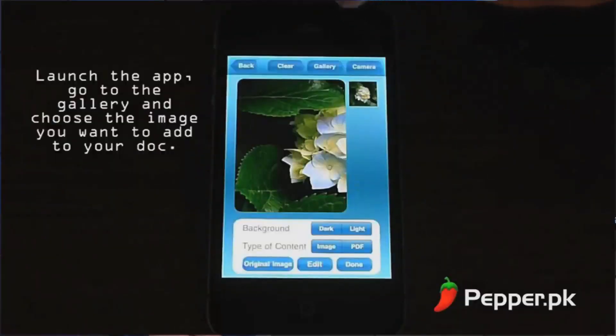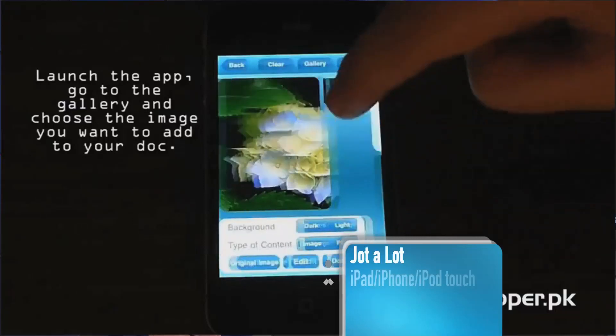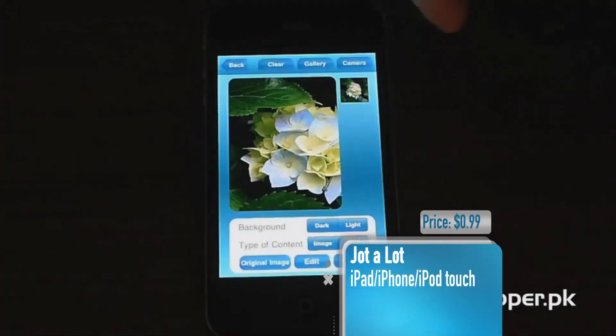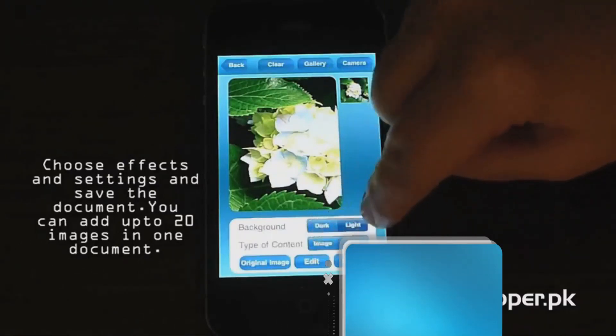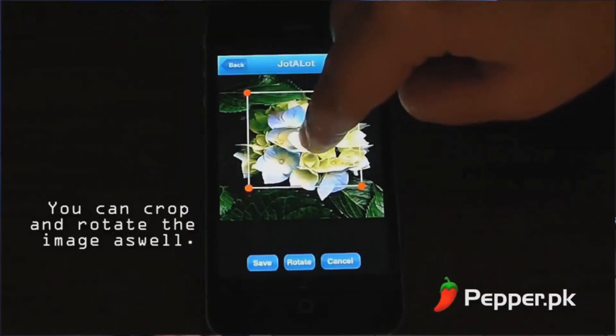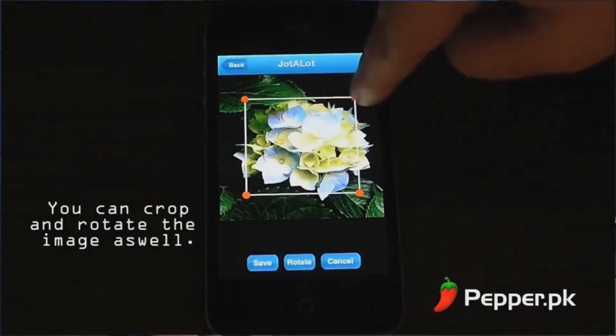Our next stop is Pakistan for the Jotalot app. This app uses your device's camera to scan an object like a magazine or book. Once scanned, the app creates an image or PDF file out of the captured material. You can crop and edit the file to your liking and then share it via email.